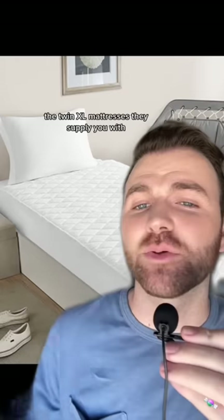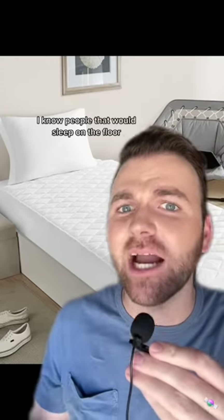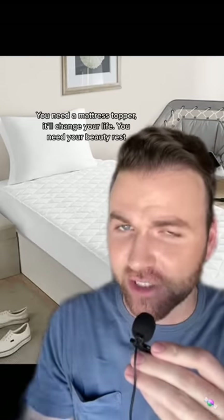Finally we have a mattress topper. Twin XL mattresses they supply you with are so uncomfortable they might as well be stuffed with hay. I'm pretty sure cows in a barn sleep more comfortably. I know people that would sleep on the floor because they said that was more comfortable. So if you're a princess-and-the-pea sleeper like me, you need a mattress topper — it'll change your life. You need your beauty rest.